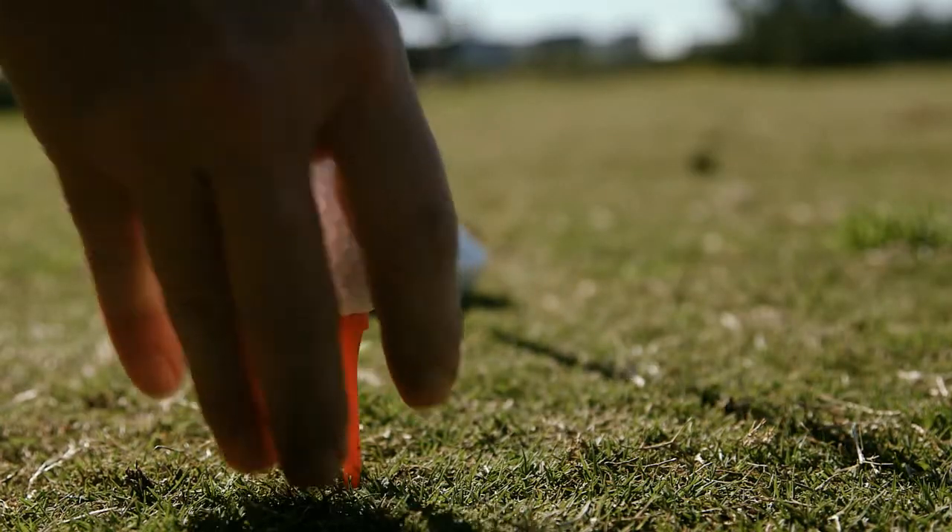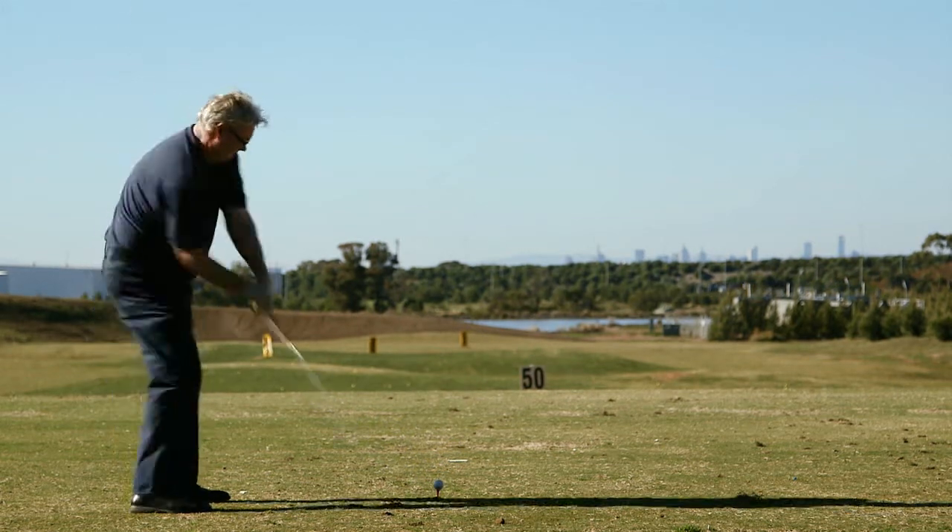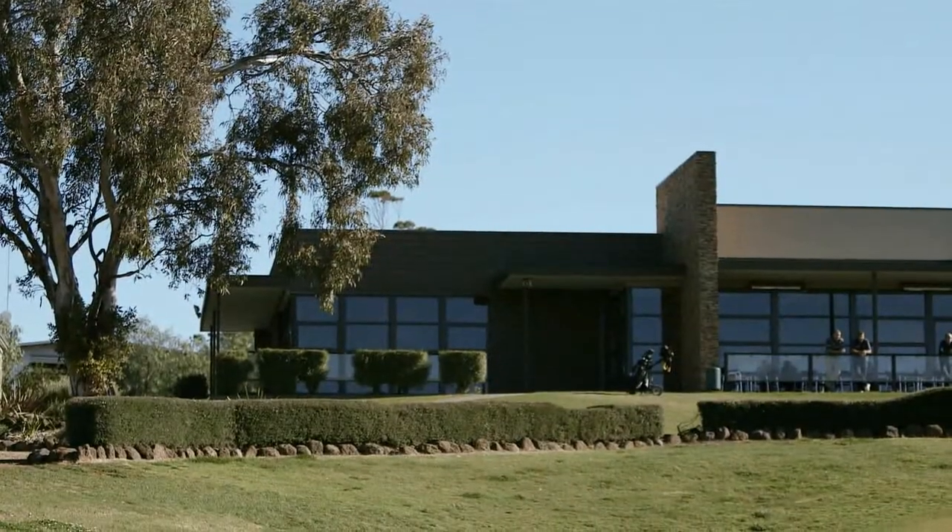Using the recycled water is a big bonus. We're guaranteed water supply 12 months of the year and we can use basically as much as we want when we want. I could see sewer mining being a great alternative for other golf courses — you get it 12 months of the year, and without it you wouldn't have a golf course.